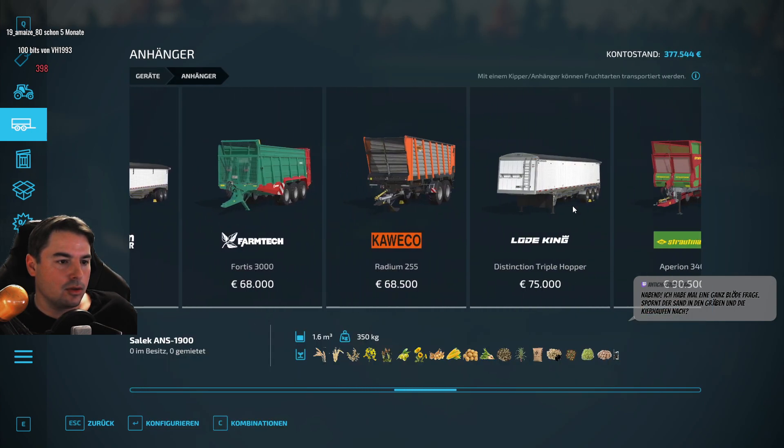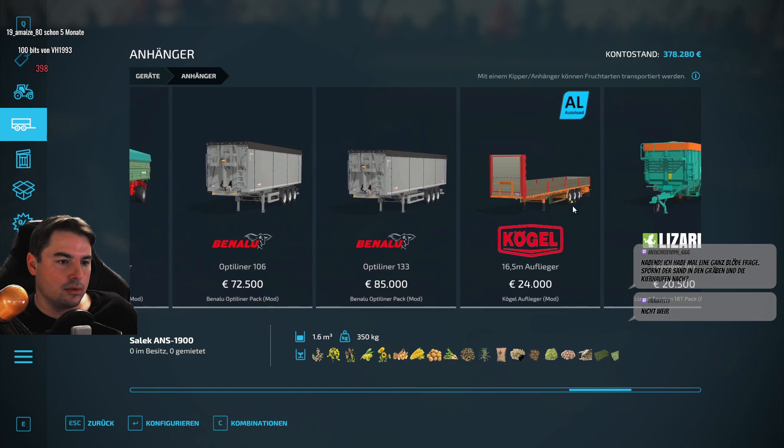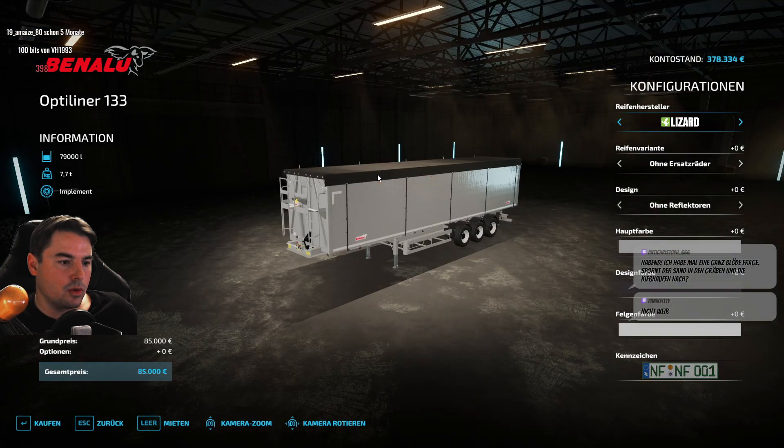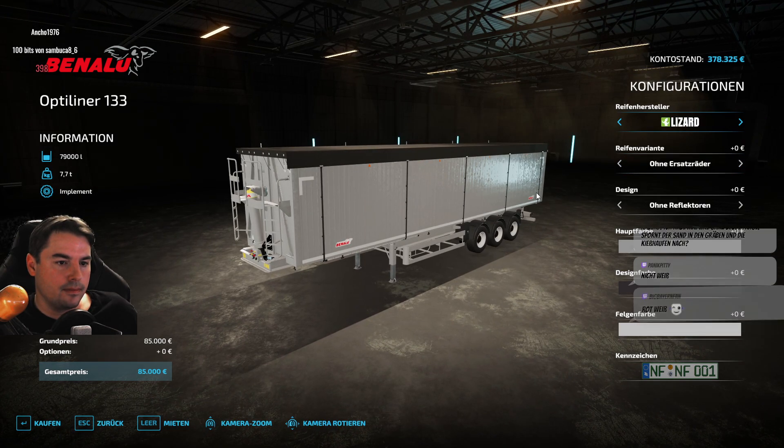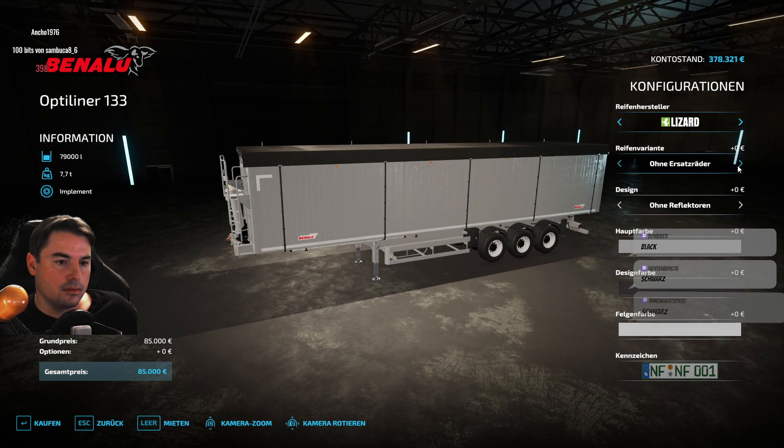Ist gekauft! Ist noch ein Benalu – großer Trailer dazu. Treffen, Kontinue, Lizard – egal. Ersatzräder – ohne Ersatzräder.